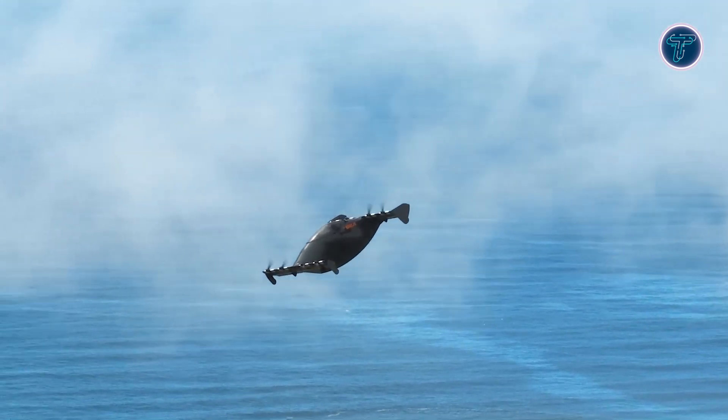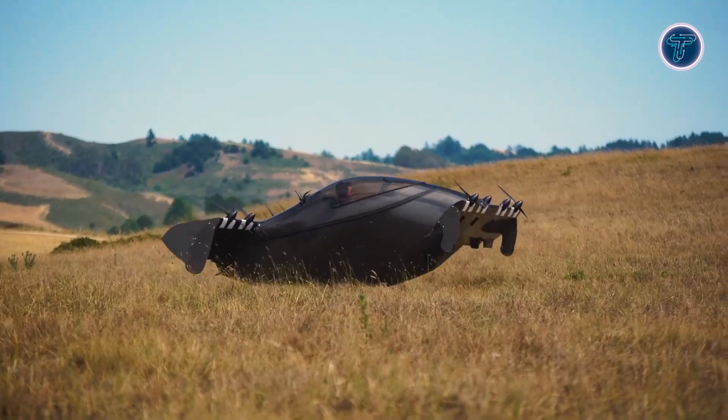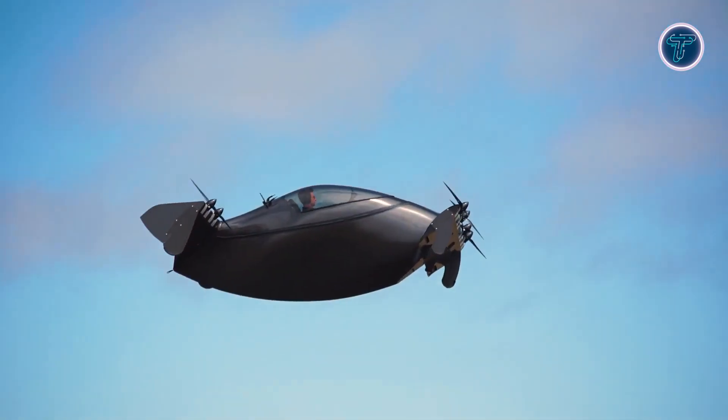The Helix isn't just an aircraft — it's a bold leap into the next era of personal aviation, delivering excitement with every hover and soar.